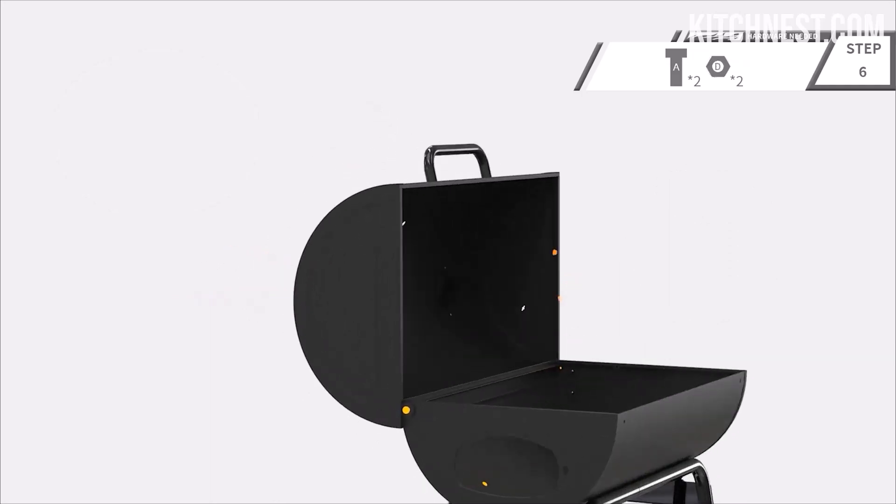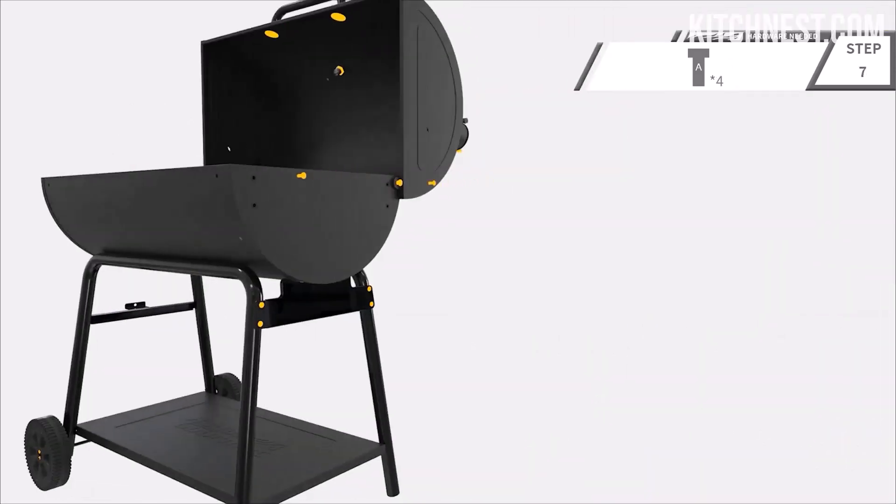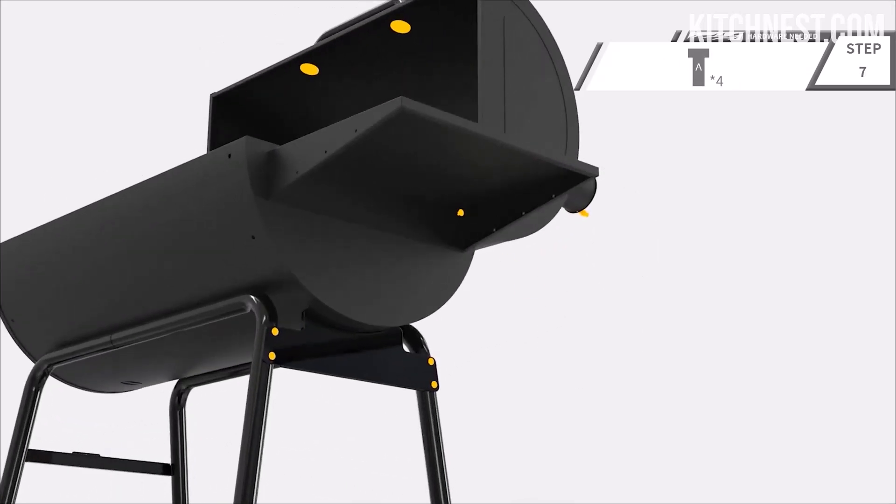This grill is designed to cater to gatherings of 8 to 10 people. The cooking grates, warming rack, and offset smoker are crafted from heavy-gauge porcelain enameled steel wire, ensuring durability and even heat distribution.